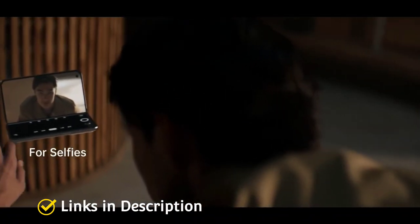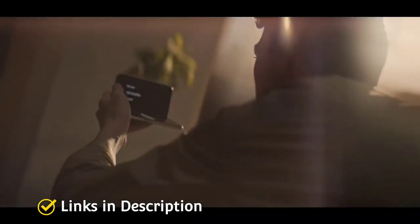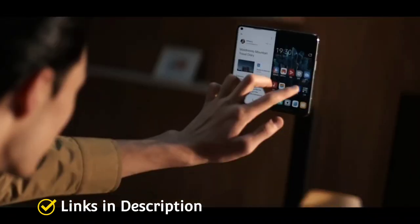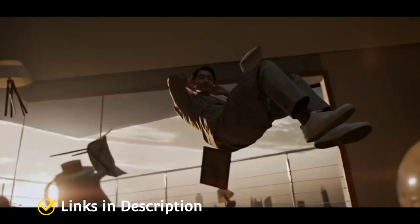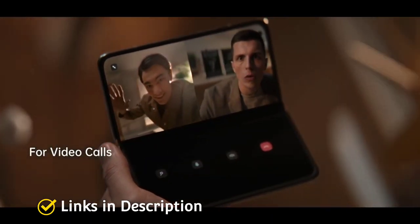The OPPO Find N is not cheap, but you will get plenty for your money. Specifications are powerful, offering a Snapdragon 888 processor, up to 12 GB of RAM, and ample storage, along with a huge 4,500 mAh battery that comes with fast charging support. Both the outer and inner displays are excellent, offering an AMOLED panel with a 120Hz refresh rate for an immersive display experience.